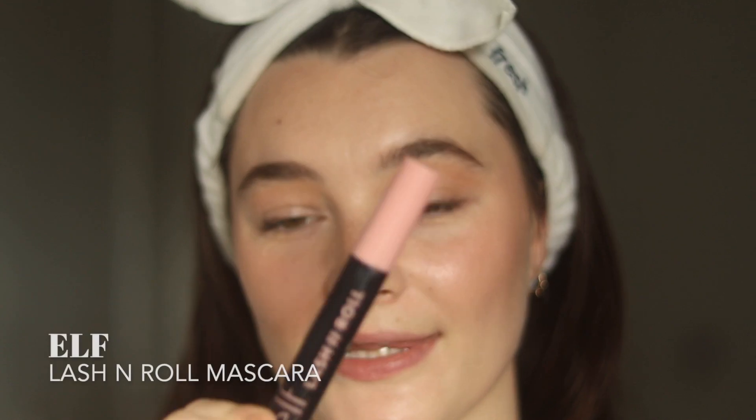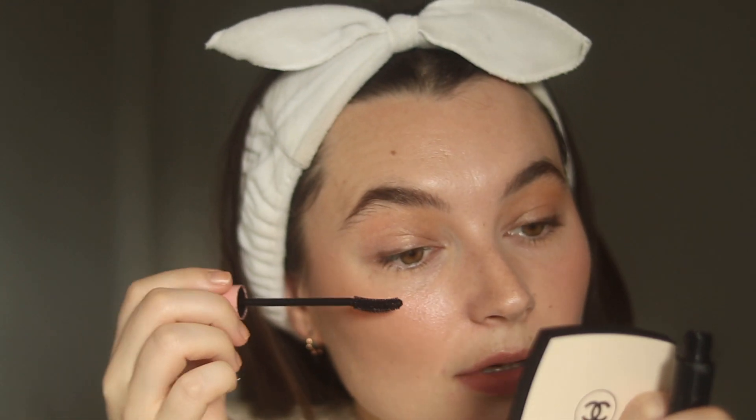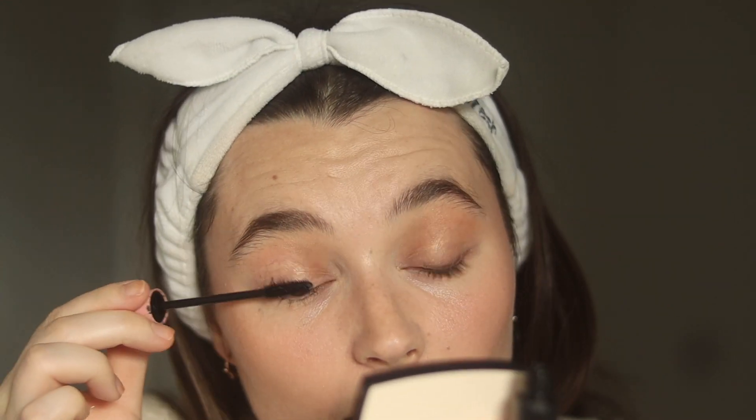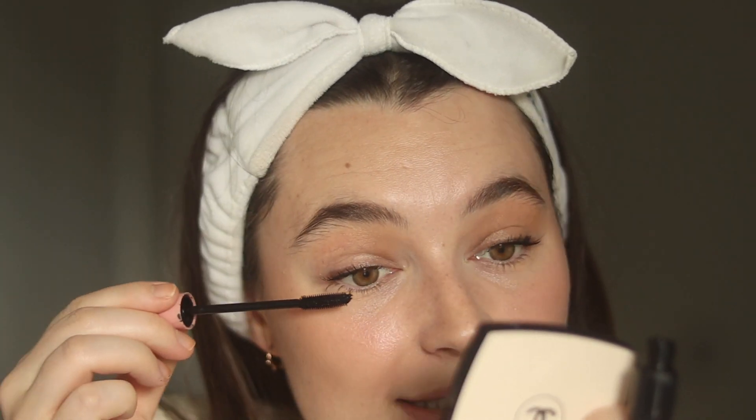I'm going to go in with my e.l.f. Lash and Roll Mascara. I probably need to buy a new mascara at some point, but this one is still going strong. I really like this for natural days because you can apply quite a light layer and it'll give you a good amount of definition, but it's not going to give you overpowering spider lashes. I don't tend to apply any to my lower lashes on a daily basis — if I'm doing a full-on eye look I will, because it ties the look together, but day to day I just stick to my upper lashes.